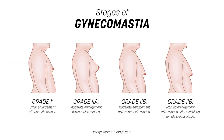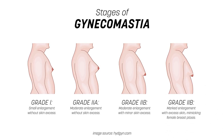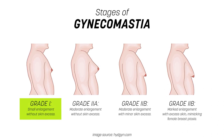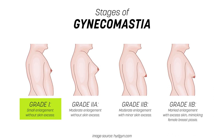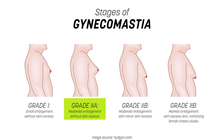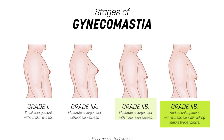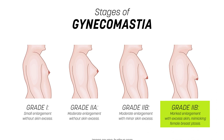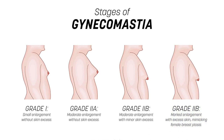Let's look at the stages of man boob development. Grade 1 is a small enlargement without skin excess. Grade 2a is moderate enlargement without skin excess. Grade 2b is moderate enlargement with minor skin excess. And the most advanced stage is marked enlargement with excess skin mimicking female breast ptosis.